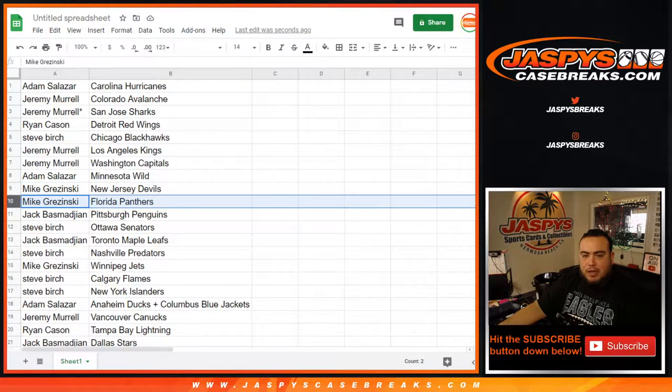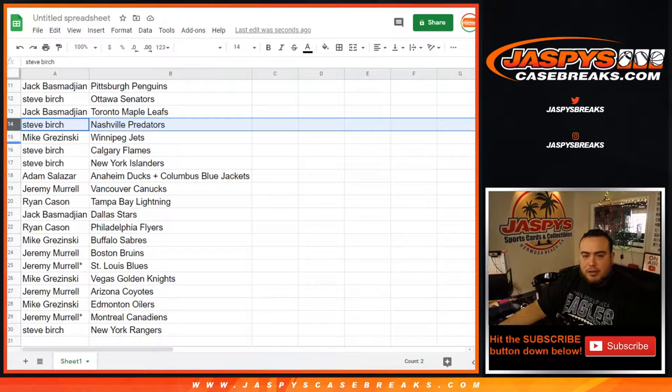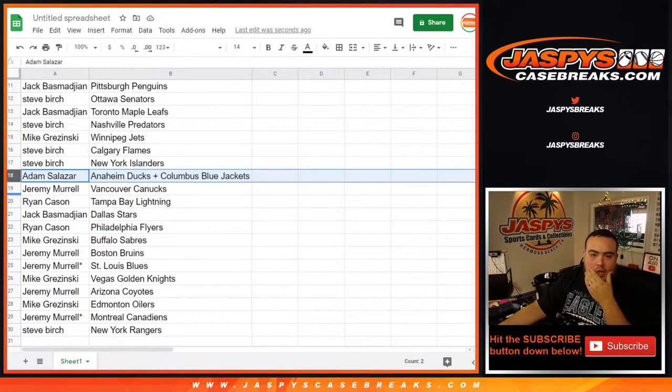Adam with the Wild. Mike with the Devils and Panthers. Jack with the Penguins. Steve with the Senators. Jack with the Leafs. Steve with the Predators. Mike with the Jets. Steve with the Flames. Islanders. Adam, you have the Ducks Blue Jackets combo.